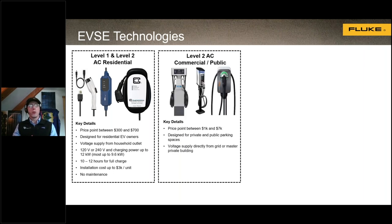Next are level two commercial or public chargers, typically costing between $1,000 and $7,000 US. They're designed to be installed in public locations or private businesses for employee use. They can be supplied directly from the grid or through the building's service equipment. They run at 240 volts — split phase — and do up to about 19.2 kilowatts, taking two to three hours to fully charge an EV. Installation costs are significantly higher, around $12,000 US per unit. Maintenance is mostly troubleshooting for damage or defective parts.